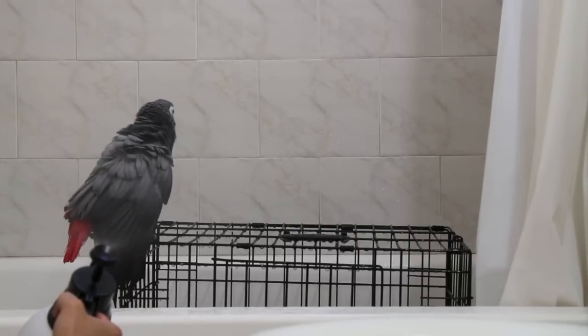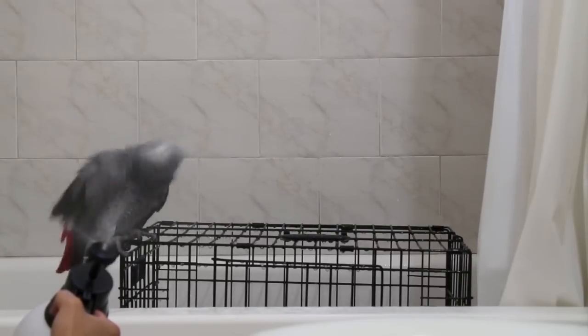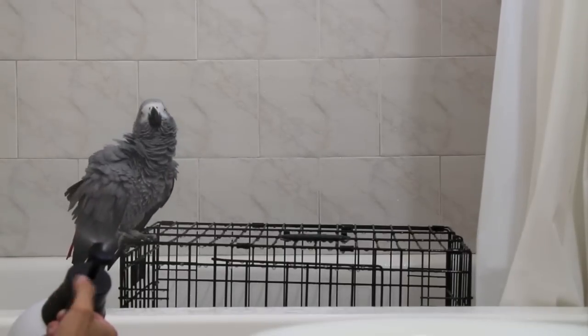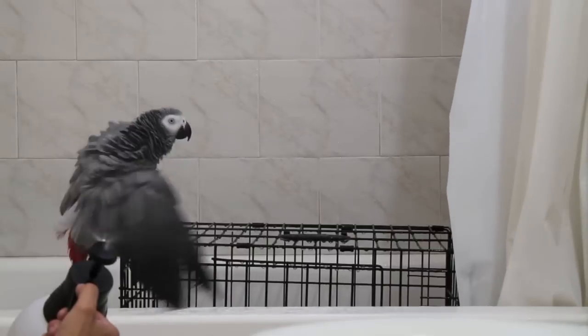You always want to make this a positive experience and you always want to give the bird the option to shower when they want to. If they don't want to, you want to give them that option to back away and stop. When Smokey is finally done showering and the weather outside is really calm with a lot of sunshine, I'll actually let her stay in the aviary to sunbathe and dry.